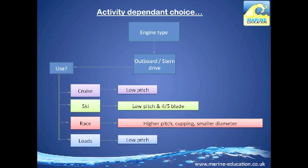Choosing your propeller is also very activity dependent. If you're into water skiing or wakeboarding, you'd choose a low pitch propeller with four or five blades. Whereas if you're into performance racing, you'd be looking at something with a high pitch, cupping, and a smaller diameter.